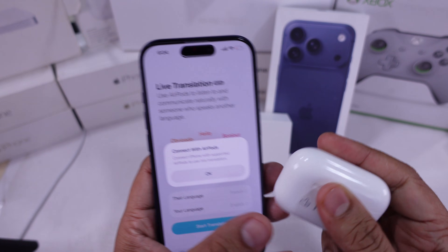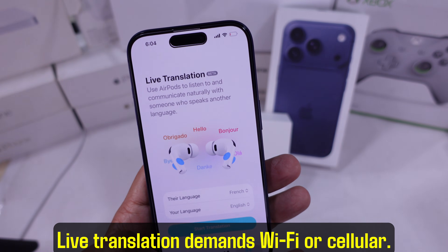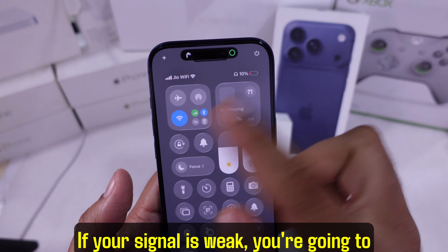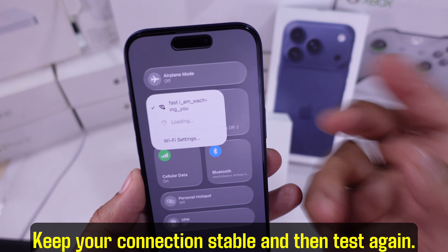Sixth solution: adequate internet. Live translation demands Wi-Fi or cellular. If your signal is weak, you're going to run into a lot of failed attempts. Keep your connection stable and then test again.